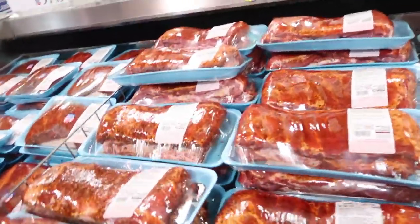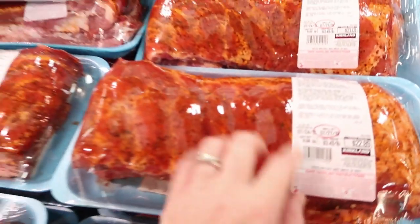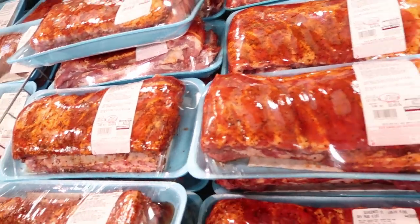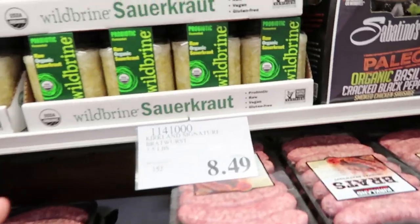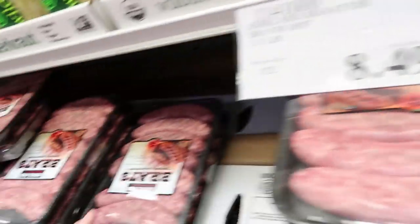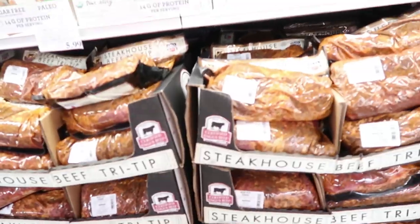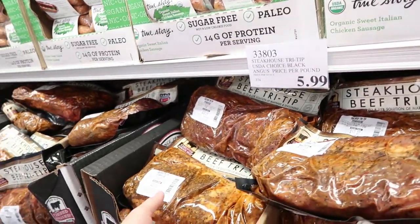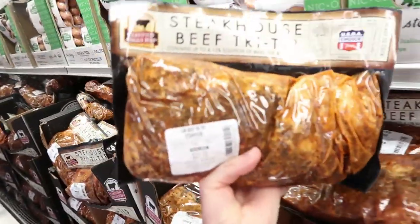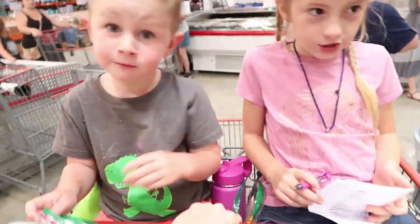First thing on the Costco list: ribs at $3.49 per pound, already seasoned — about $20 for one package. Kirkland Brats for $8.49. Also getting steakhouse tri-tip at $5.99 per pound, coming out to about $21 per package — that seasoning is delicious. You can freeze this and pull it out whenever you're ready.